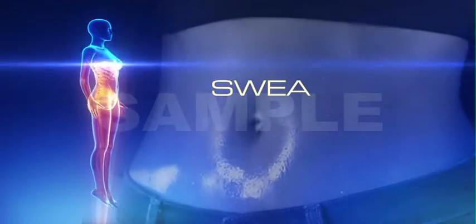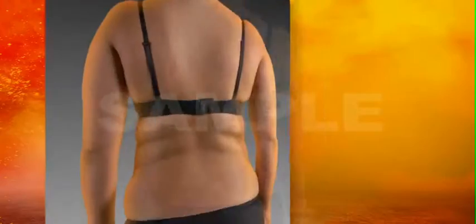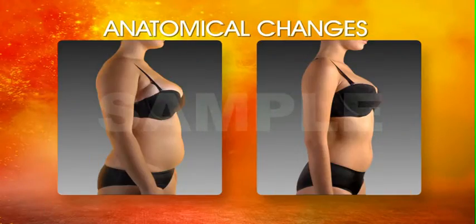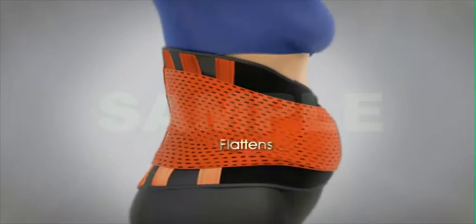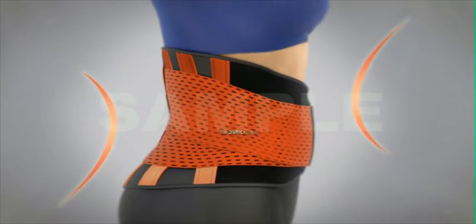Scientific studies have shown continuous sweating through progressive compression can achieve dramatic anatomical changes in the body. Xtreme Power Belt with its dual isometric band shapes the waist, flattens the abdominal area, and promotes proper posture.